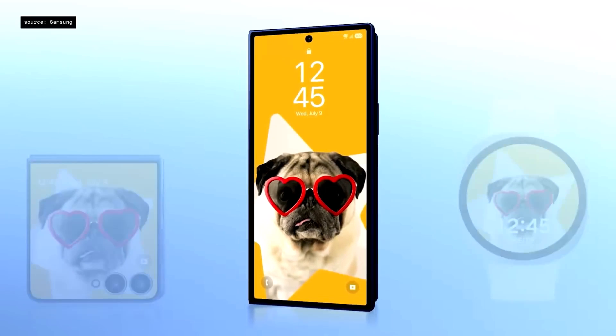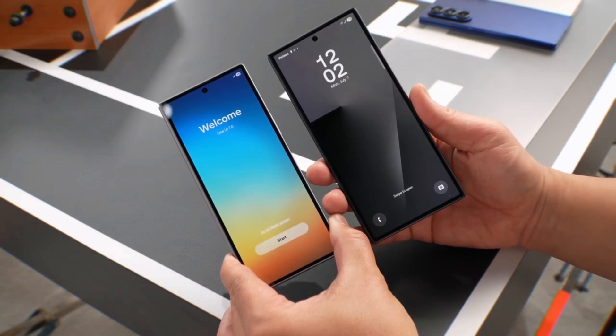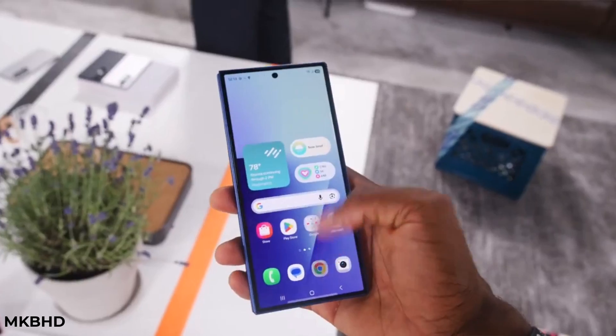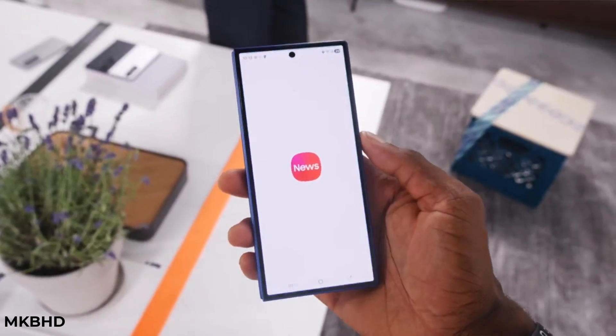If you've been waiting for Samsung's next big software update, the wait is almost over. One UI 8 has officially arrived with the launch of the new Galaxy Z Flip 7 and Z Fold 7. But don't worry if you own a different Galaxy device — Samsung will start rolling out One UI 8 to other supported phones and tablets after the foldables launch, so you won't have to wait too long to get it.